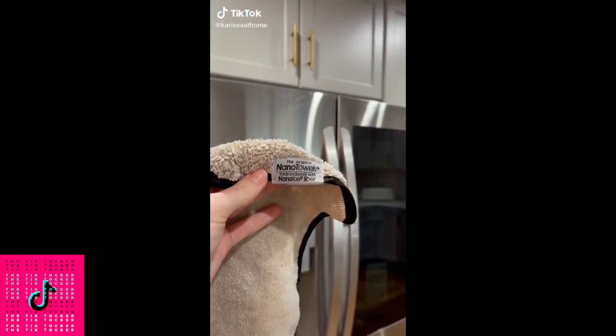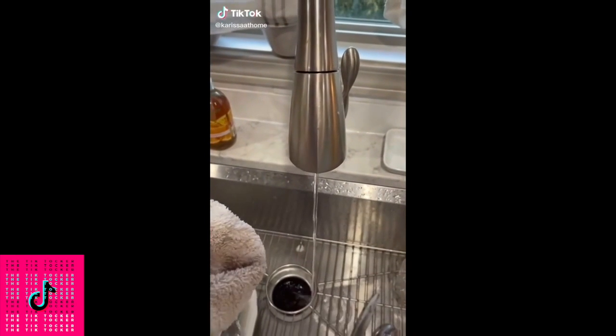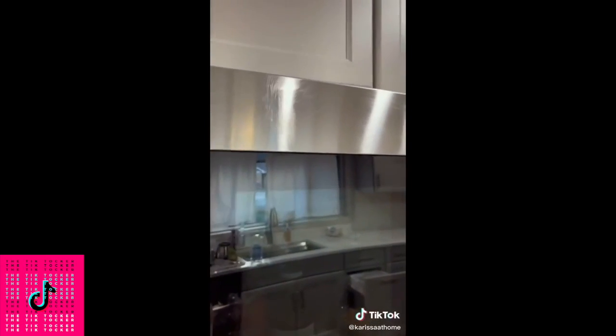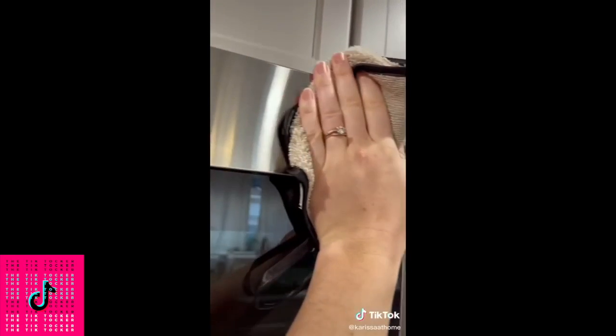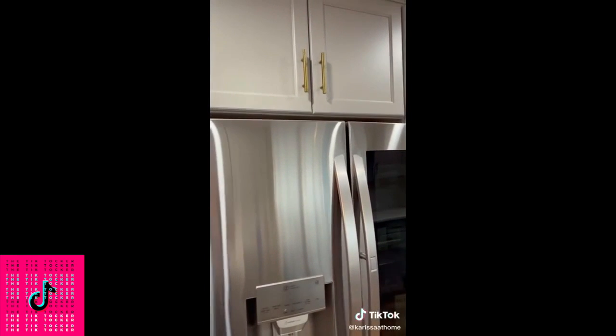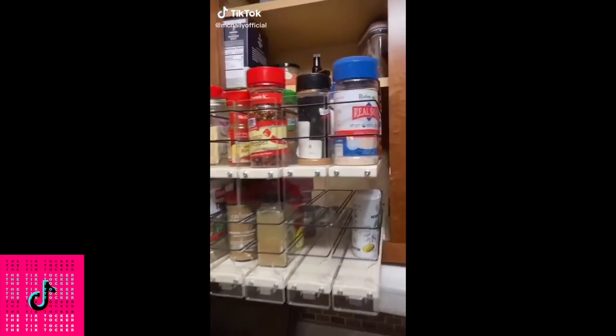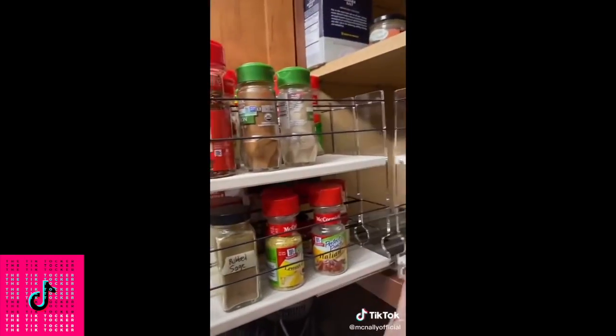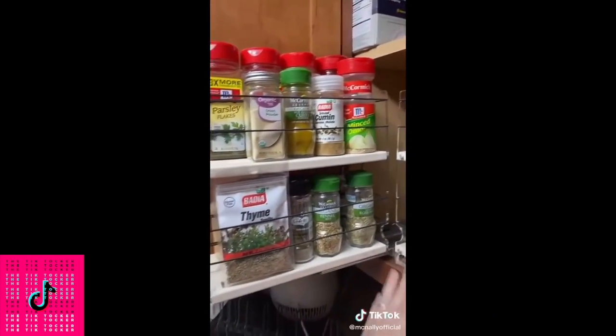This nano towel is the best thing that has ever happened to my stainless steel appliances when it comes to cleaning them. It's made of, I don't know, pure magic — I found it on Amazon looking for a non-toxic stainless steel cleaning option. You just get it wet with a little bit of water and it works like pure magic. I also found spice labels on Amazon — for the first time in my adult life I can actually see all the spices in my cabinet.